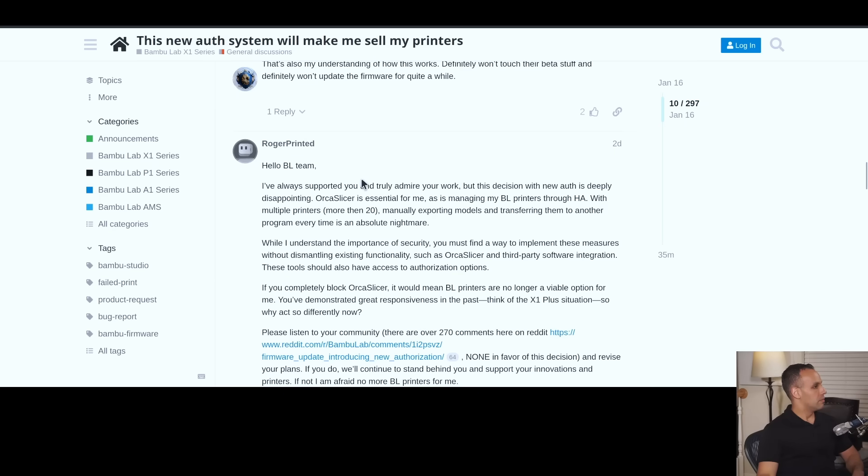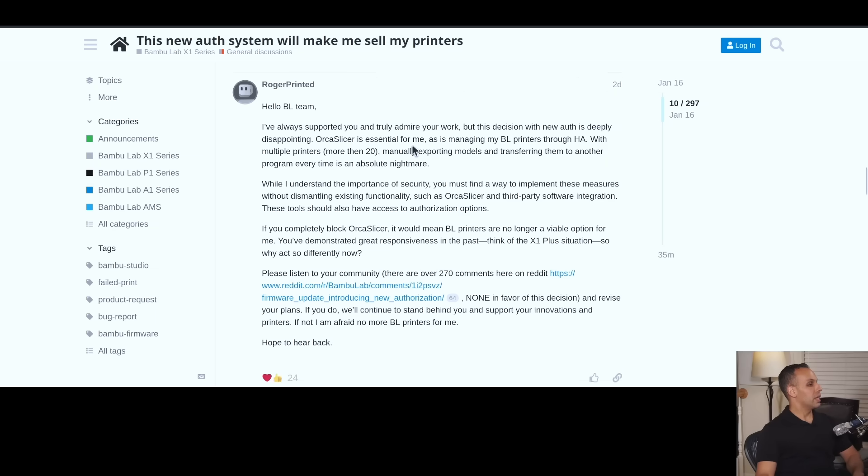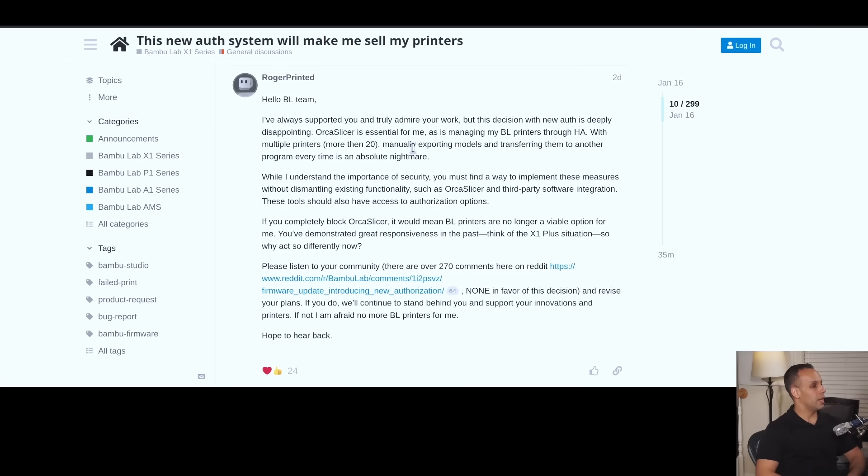Hello, Bamboo Labs team. I've always supported you and truly admire your work, but this decision with NewAuth is deeply disappointing. Orca Slicer is essential for me, as is managing my BL prints through Home Assistant. With multiple printers — more than 20 — manually exporting models and transferring them to another program every time is an absolute nightmare. While I understand the importance of security, you must find a way to implement these measures without dismantling the existing functionality such as Orca Slicer and third-party software integration. These tools should have access to authorization options. If you completely block Orca Slicer, Bamboo Labs printers are no longer a viable option for me. You've demonstrated great responsiveness in the past — look at the X1 Plus situation — so why act so differently now? Please listen to your community. There are over 270 comments here on Reddit, none in favor of your decision.